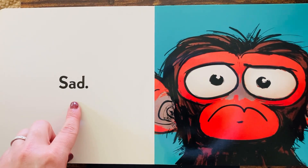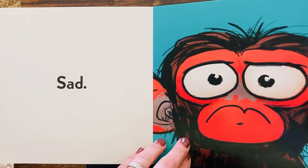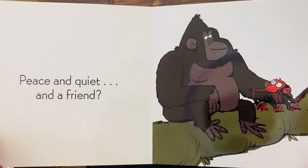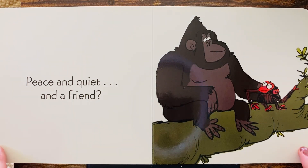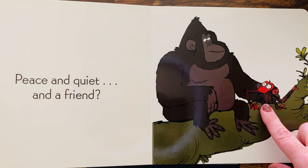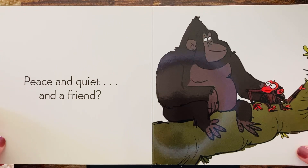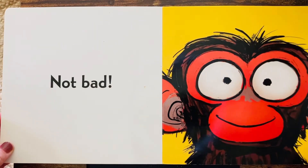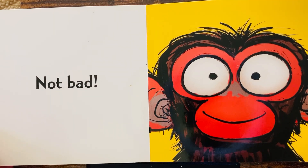Now he is sad. He doesn't want to sit alone. Peace and quiet and a friend. What do you think? How about now? Does the monkey look happy? Yes. Peace and quiet and a friend — not bad. That is a happy monkey face.